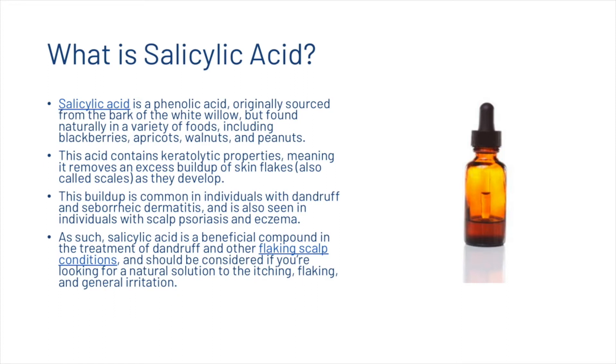What is salicylic acid? Salicylic acid is a phenolic acid originally sourced from the bark of the white willow, but it's also found naturally in a variety of foods including blackberries, apricots, walnuts and peanuts. This acid contains keratolytic properties, meaning it removes an excess buildup of skin flakes as they develop. This buildup is common in individuals with dandruff and seborrheic dermatitis and is also seen in individuals with scalp psoriasis and eczema.